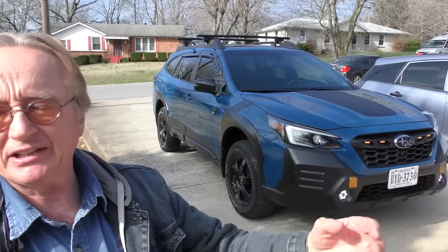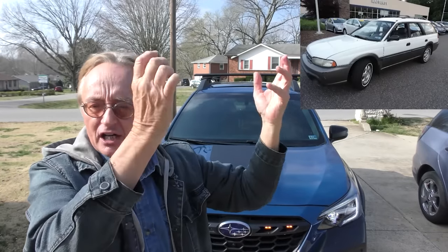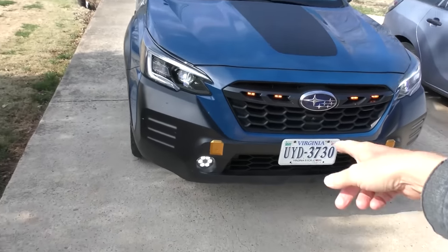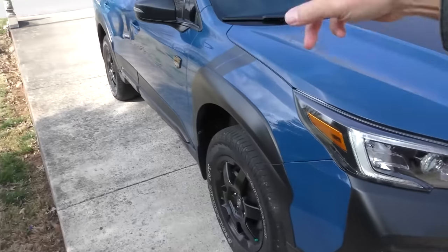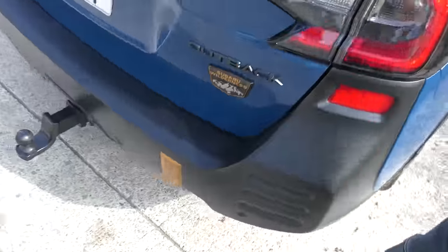Subaru's been making the Outback since 1995 — they used to look like station wagons, now they're SUVs. Here's a 2022 Outback Wilderness. They're relatively popular: when first sold they only moved about 15,000, but now they sell over 100,000 every year in the United States. It's good-looking, with cool lights in the grill and a one-inch lift kit on it. Beautiful blue with nice fender wells, and like all Subarus it's all-wheel drive. This owner actually takes it off road — and they are genuinely off-road capable, not just for show.